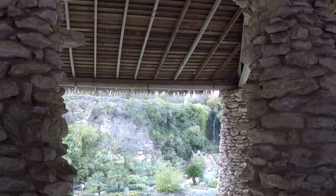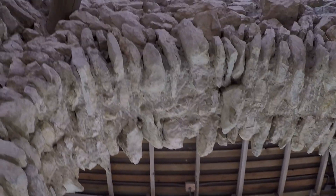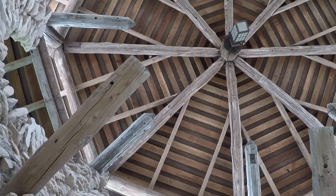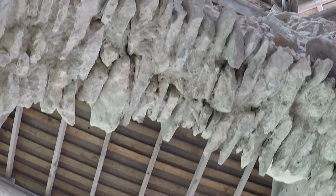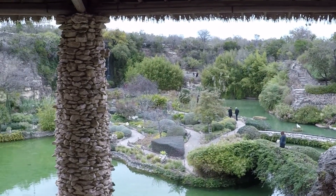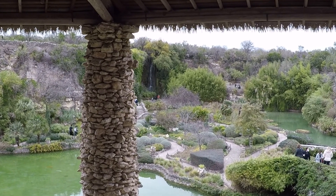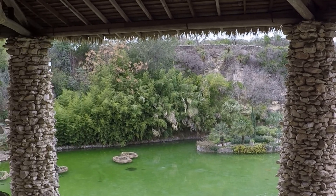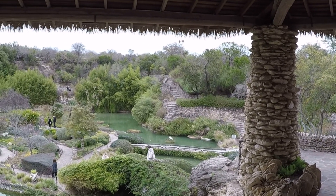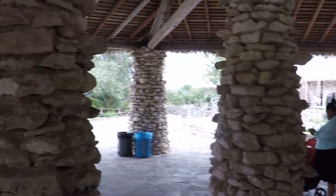Look at this place! Beautiful, huh? An old quarry — an old stone quarry. You can see it once you're here, can't you? Great idea. It would just kind of be wasting away if they hadn't done this.